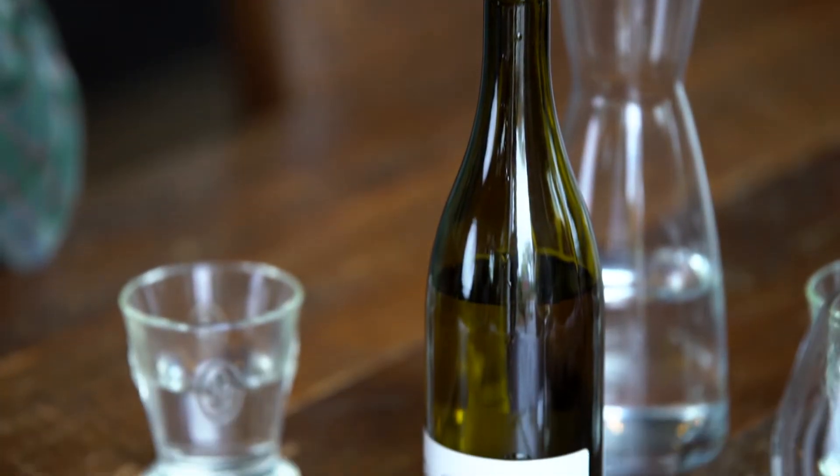100% Chardonnay. It's a younger vineyard — been online for about 10 years now. Clone Four and Wente Chardonnay go into this. All neutral barrel aged — no new oak on the Chardonnays, of course. Natural primary fermentation, natural malolactic fermentation.